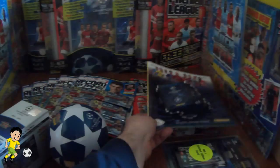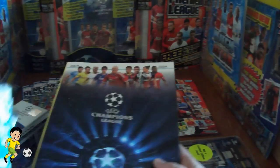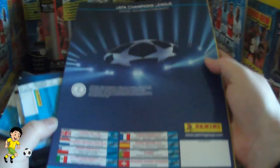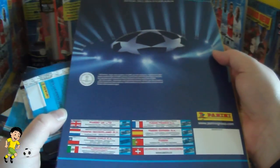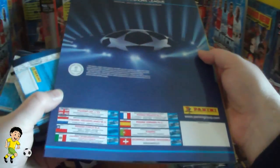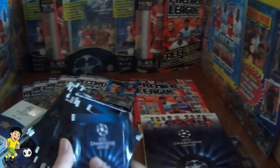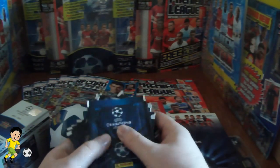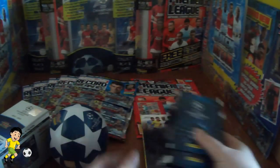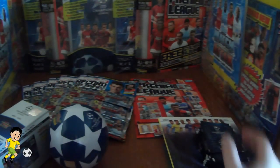Prize number 4 is a Panini Champions League 2013-14 sticker album — totally empty and in mint condition. It's the international version which includes Italy, Mexico, France, Great Britain, the Netherlands, and more. That comes with 25 packets of Panini Champions League unopened sticker packets, removed from magazines. So you'll get 25 packets and the album. That's prize number 4.